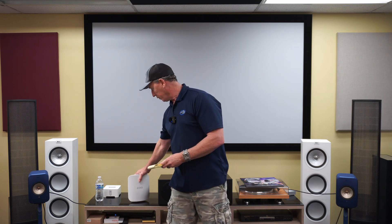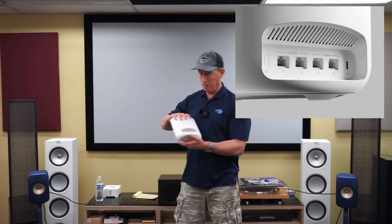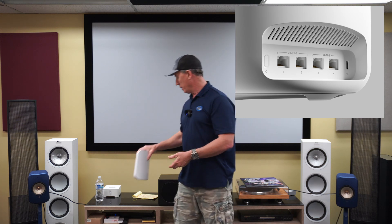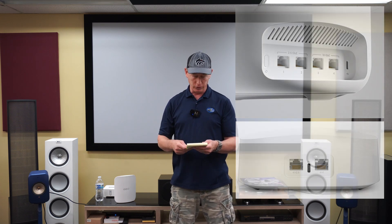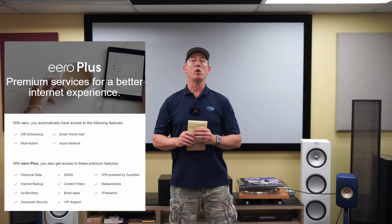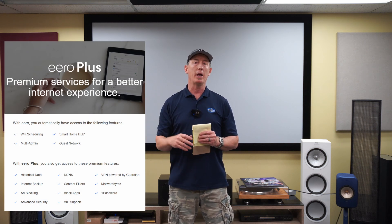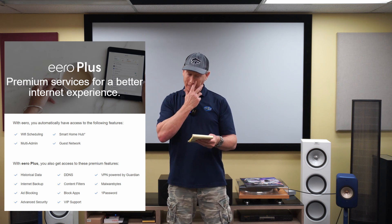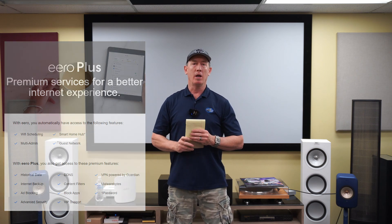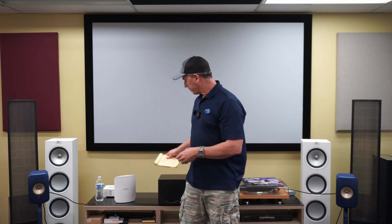For a lot of homes you can just use one of these to cover everything. You've got four ports built in, so you can really use three of them — an advantage over the old Eero which had one — so you can plug devices in without a separate switch. This comes with six months of Eero Plus, their paid plan, which includes a VPN, advanced parental controls, ad blocking, and app blocking — so you can cut off Roblox at 10 o'clock.